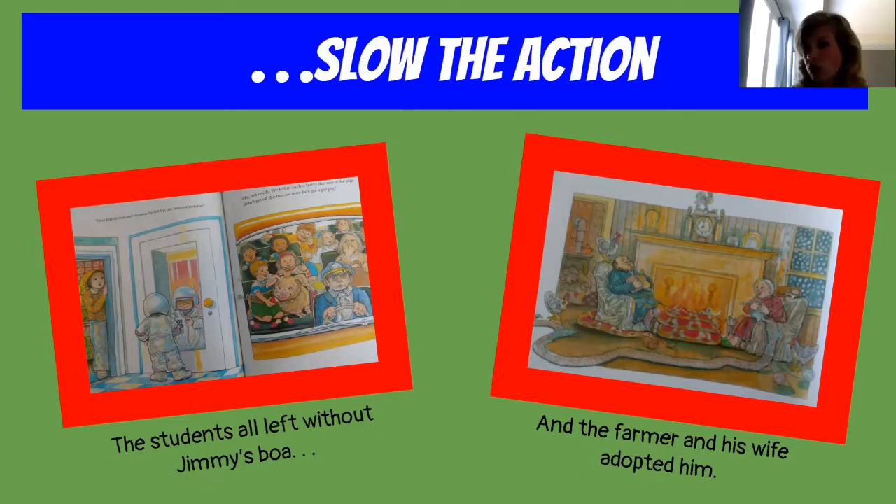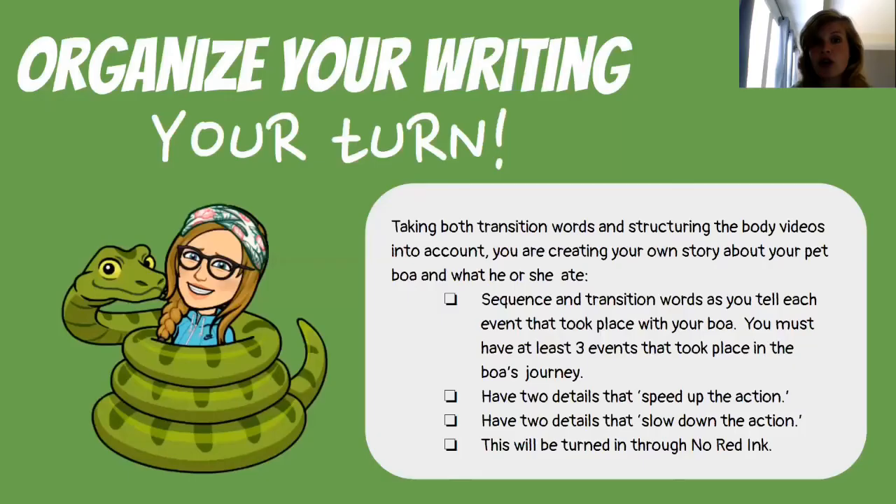Now it's your turn. You're going to organize your writing. You're going to take both the transition words and structuring body videos into account, and you're going to create your own story about your pet Boa and what he or she ate. It's your pet Boa so it can be a he or she, named whatever you want — be creative. You're going to use sequence and transition words as you tell each event that took place with your Boa. You must have at least three events that took place in the Boa's journey, and they must follow a sequence.